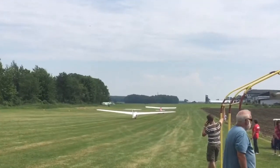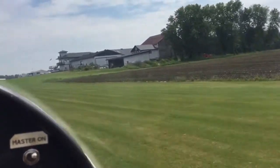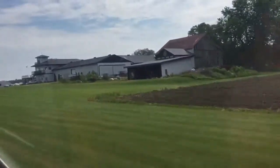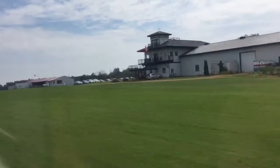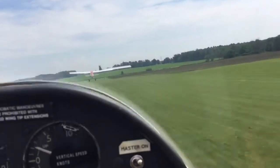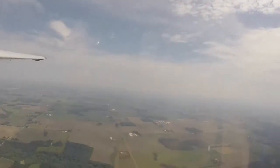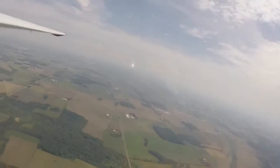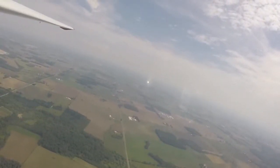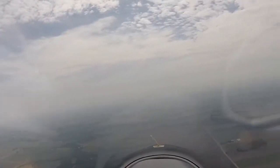We're off and running! We're in the air now looking at the traffic pattern circuit. This is a modern glider — it's designed to be very stable, so I can trim it up and not have to hold it constantly.